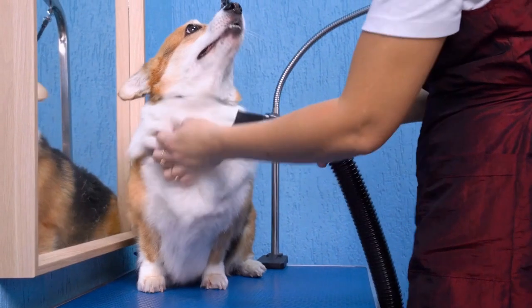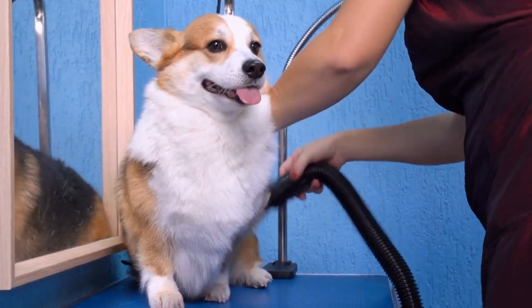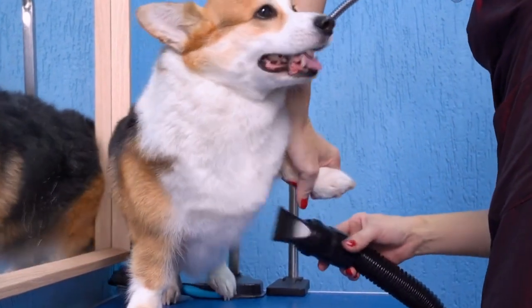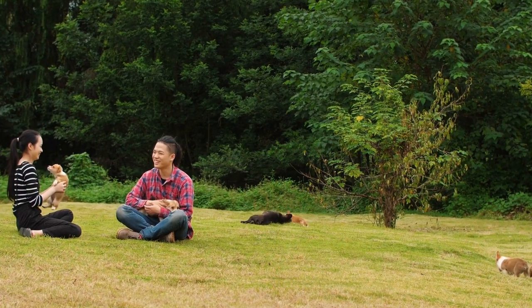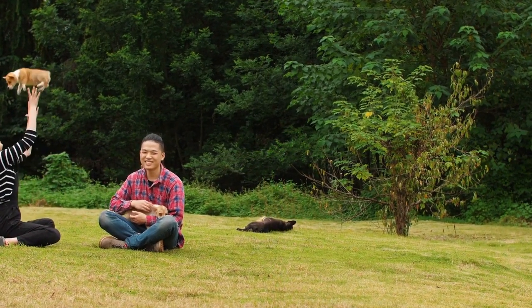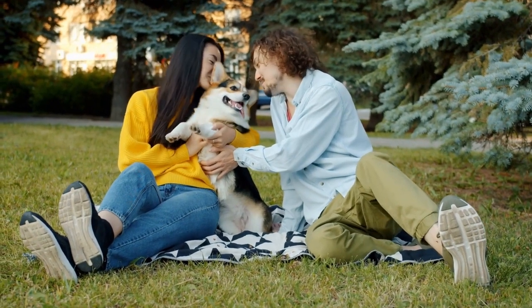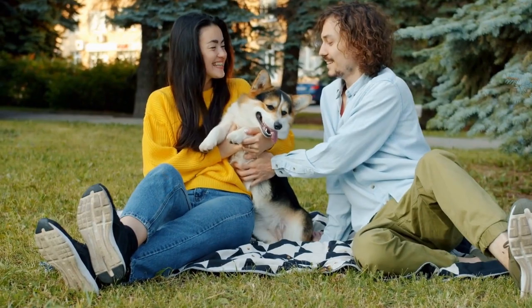It's important to note that every dog is unique and their exercise needs may vary based on factors such as age, health condition, and individual energy levels. Puppies, for example, have higher levels of energy and may require more frequent and shorter bursts of exercise throughout the day. On the other hand, older Cardigan Welsh Corgis may have lower energy levels and may need shorter walks or less intense exercise sessions.